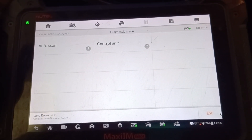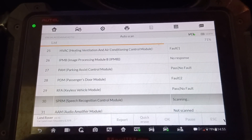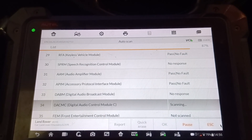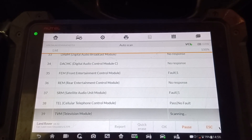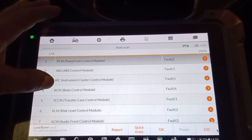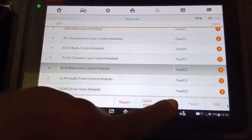Okay, I will run the auto scan. Let's go. What are we reading? I'll come back to RLM — Right Level Control Module. So we have C240, and I'll be scanning the air suspension module.